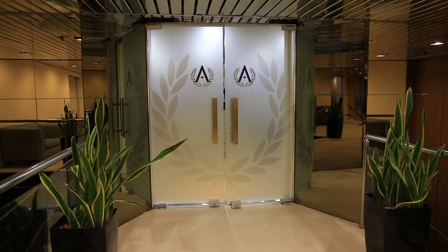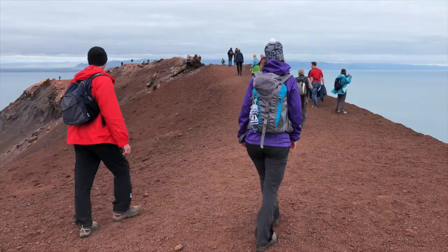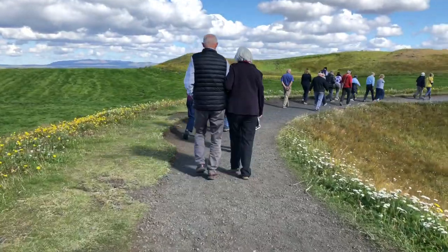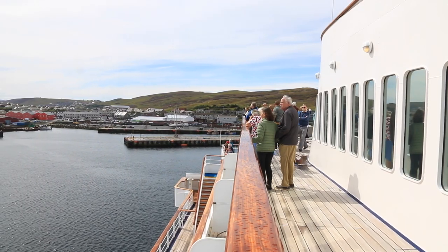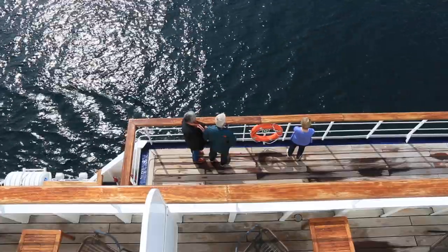The second weaker area is the gym and spa, which is quite small. Because Voyages to Antiquity and the Aegean Odyssey attract people who want to go out and experience things, the passenger mix tends to be slightly older but very active. I found that when I went to the gym it was completely full. Hopefully the gym facilities will grow and expand to address the needs of the more active traveller who wants more fitness facilities.